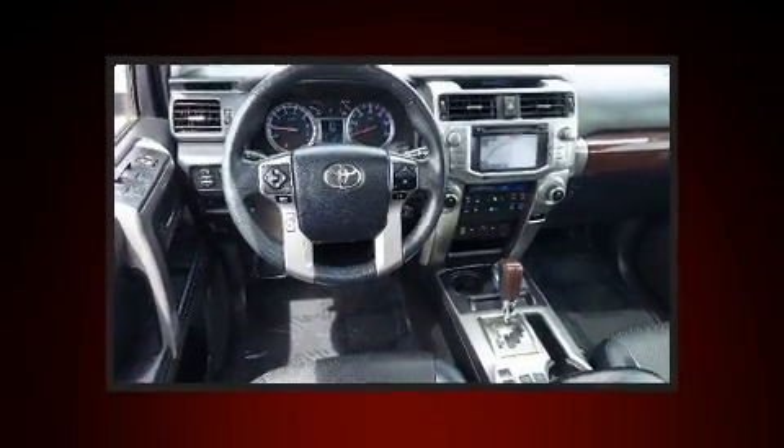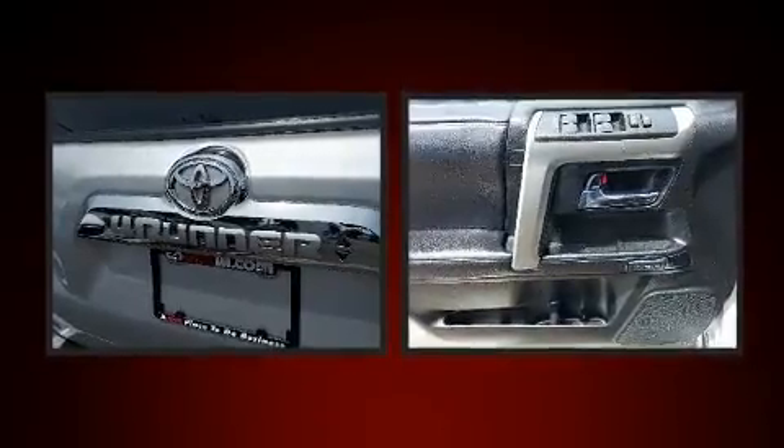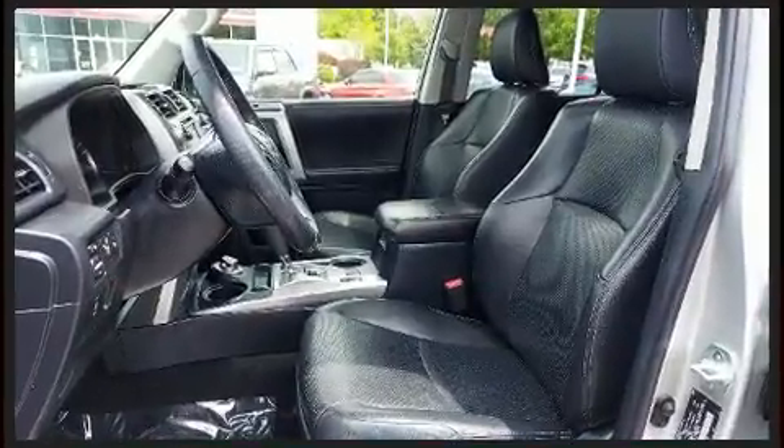Toyota ensures the safety and security of its passengers with equipment such as traction control, anti-whiplash front head restraints, and four-wheel disc brakes with ABS.